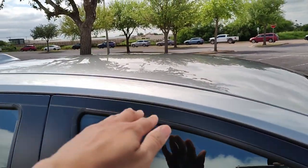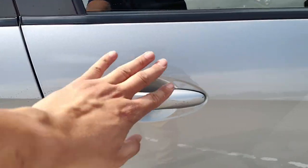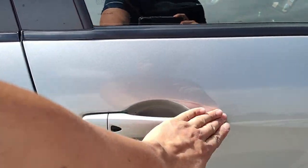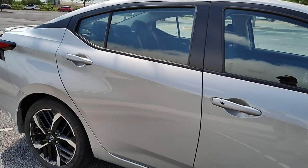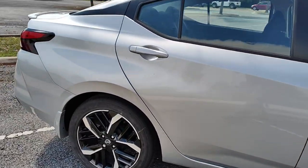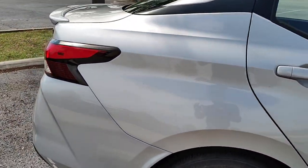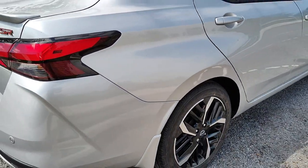I kind of wish they maybe did a two-tone top or at least black door handles to go with it. I did get the car yesterday so it is a little dirty because it was raining when I bought it. My tires look dirty because I've been driving through puddles all day.